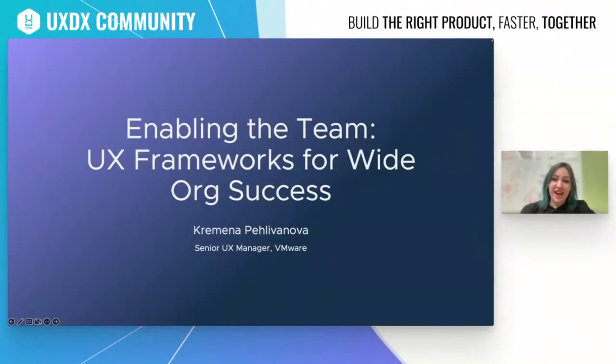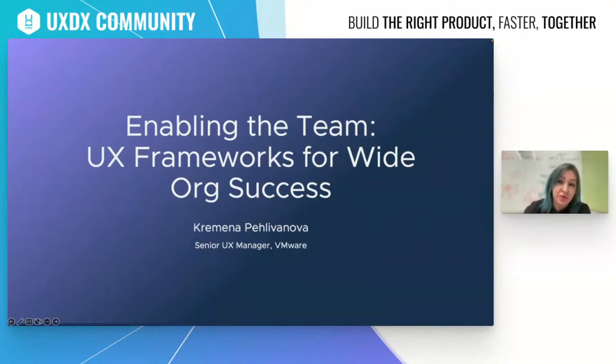Hi everyone and thank you for joining. Today we'll be talking about UX frameworks and different strategies that we use at VMware. I'm a senior UX manager there, lead of our UX design team, and I really hope that today's session will be very productive and useful for you.